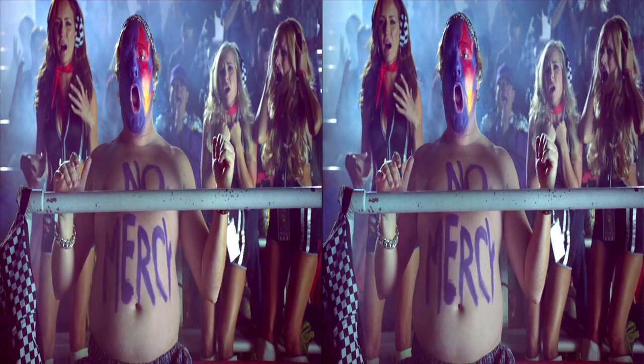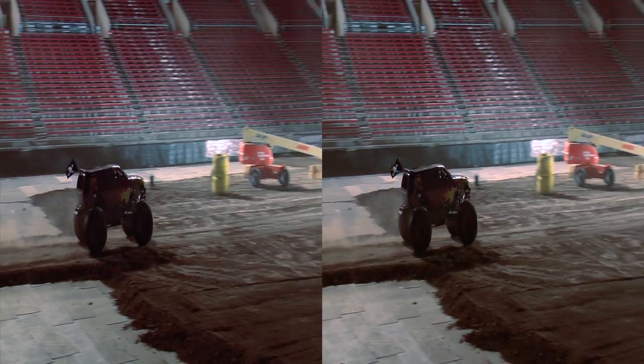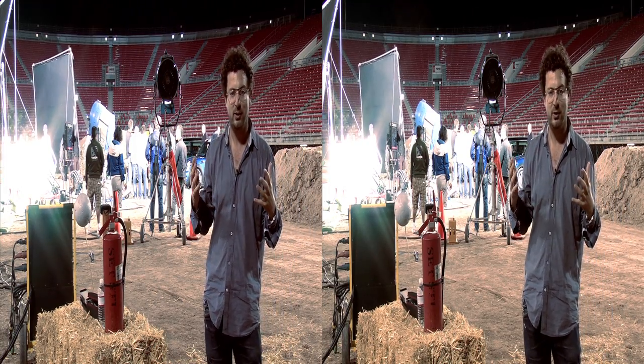And you have the truck — when you see the truck flying and you see every little part and everything like that, it's 3D. I mean, it's better than being in the stands. It's really incredible.